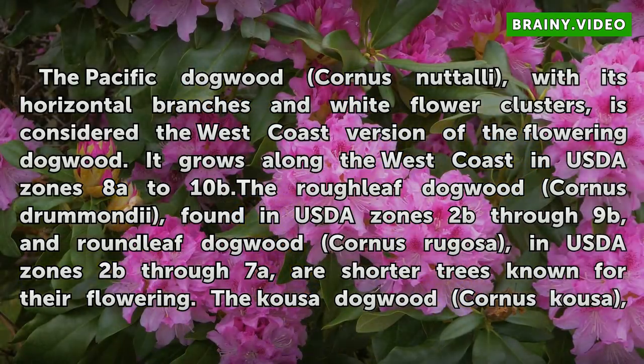The Rough Leaf Dogwood, Cornus drummondii, found in USDA Zones 2B through 9B, and Round Leaf Dogwood, Cornus rugosa, in USDA Zones 2B through 7A, are shorter trees known for their flowering.